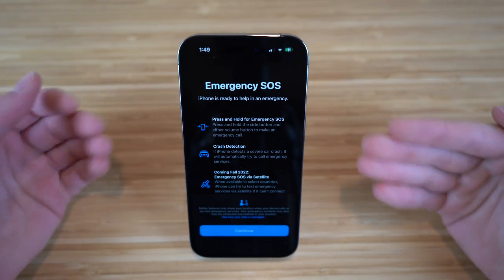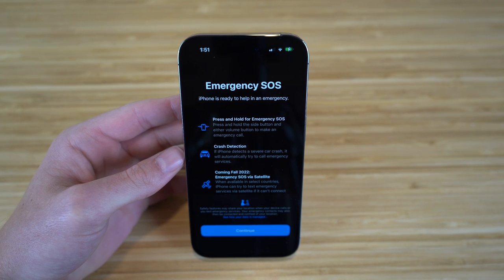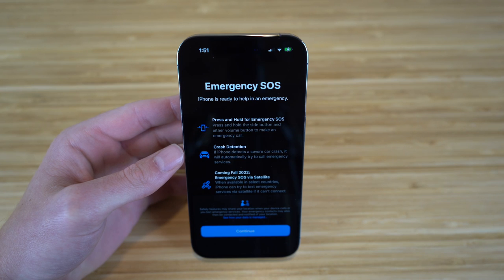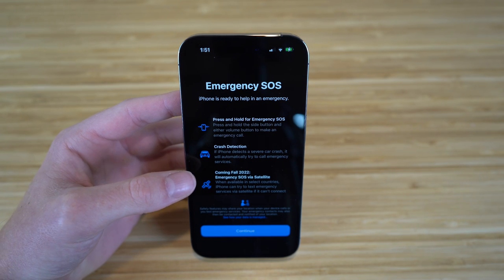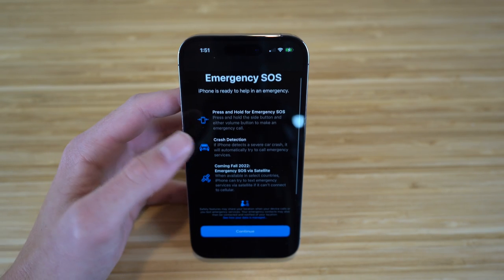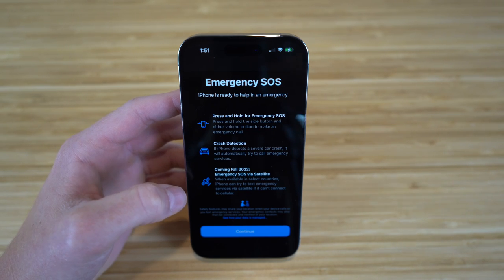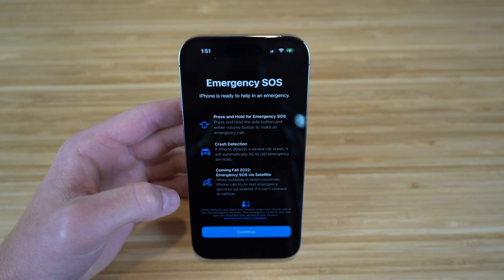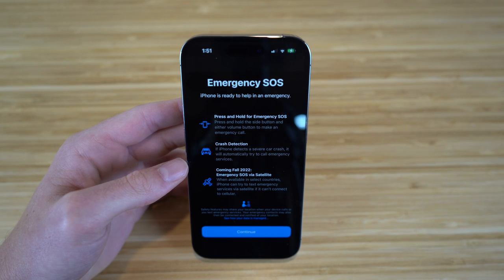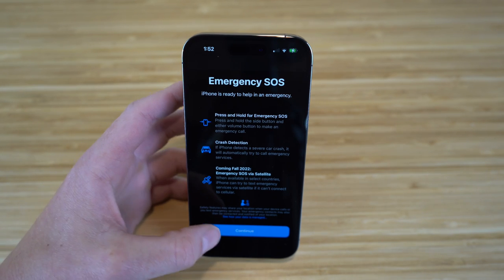After setting up your eSIM, you'll reach the Emergency SOS page. This is a brand new feature for the iPhone 14 — press and hold the side button and a volume button to make an emergency call. There's also crash detection, which automatically calls emergency services if a severe car crash is detected. Coming in fall 2022, Emergency SOS via satellite lets you text emergency services via satellite when cellular is unavailable — super innovative for emergency scenarios.